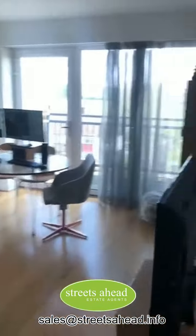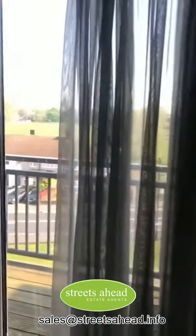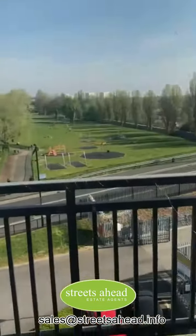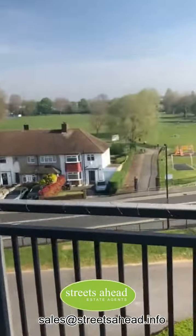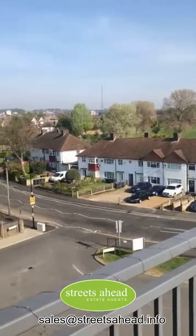Into the main living area — the living room with lovely views out. And there's a balcony as well — quite a nice view all the way around.